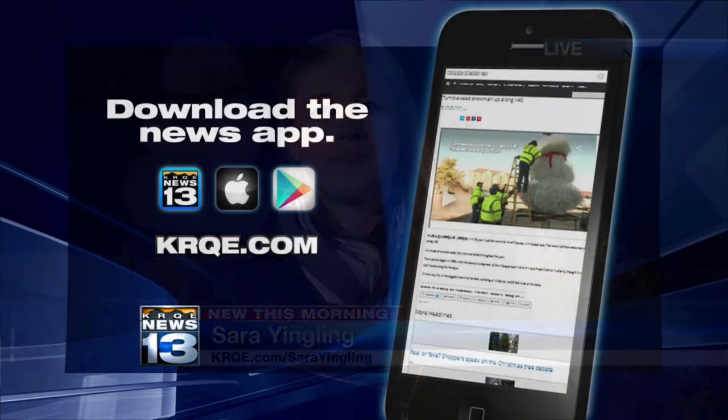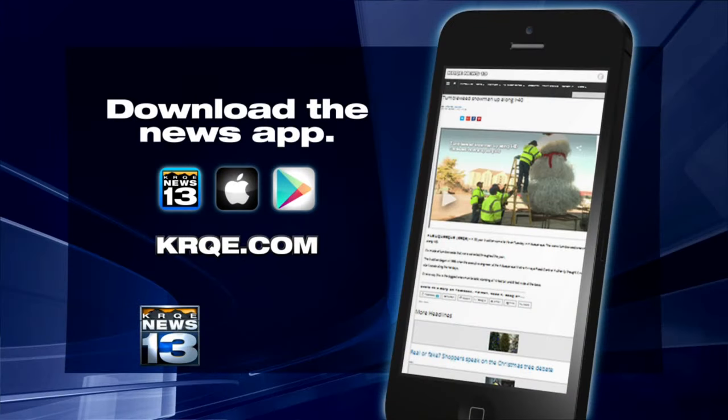You'll be able to see the tumbleweed snowman along I-40 until the first week of January. Back to you. Thanks, Sarah. For pictures of the tumbleweed snowman, past and present, visit krqe.com.